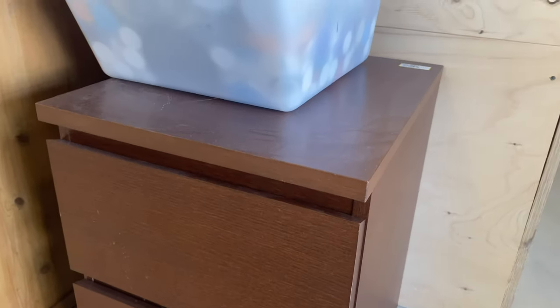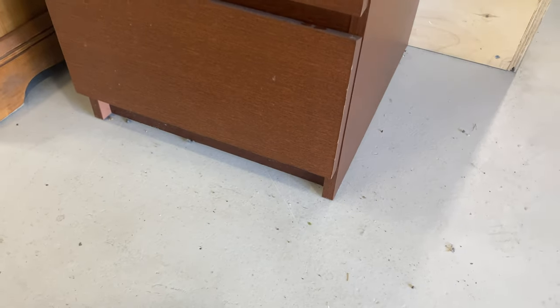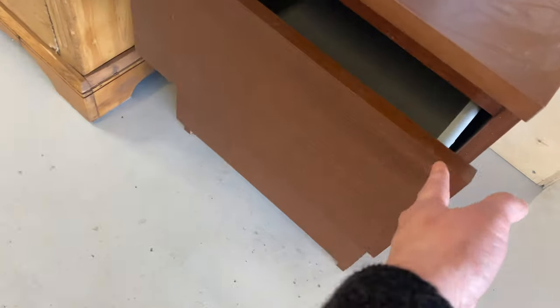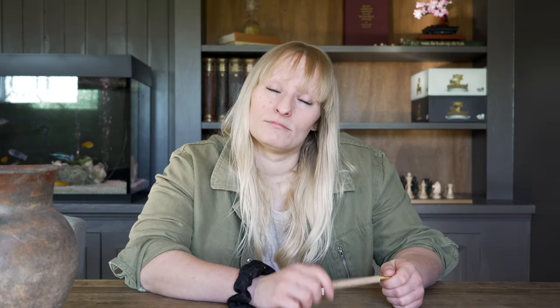Another thing on my thrift store list was nightstands. I'm looking for nightstands for our bedroom makeover, and at the last thrift store I went to, I actually found a nightstand that I already have — but I only have one. I thought it would be perfect to get the other one cheaply and maybe make them prettier, but I started thinking about how to make them pretty and I just couldn't. They are very, very mid-century modern, which is not my style at all, and I really wanted wooden nightstands with a wood tone, so I didn't want to paint them and I left it.